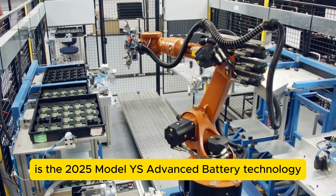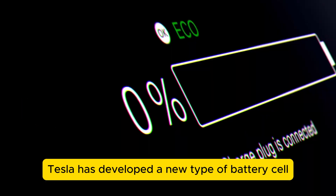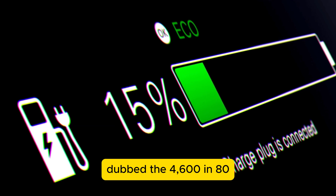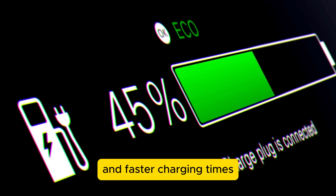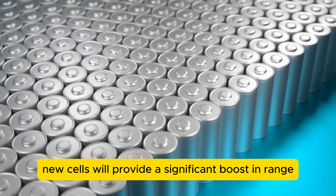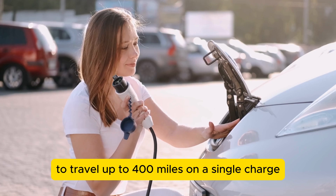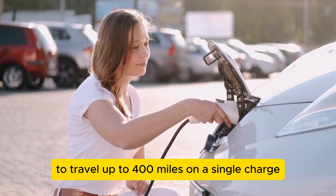One of the most anticipated upgrades is the 2025 Model Y's advanced battery technology. Tesla has developed a new type of battery cell dubbed the 4680, which promises greater energy density and faster charging times. According to von Holtazen, these new cells will provide a significant boost in range, allowing the Model Y to travel up to 400 miles on a single charge.